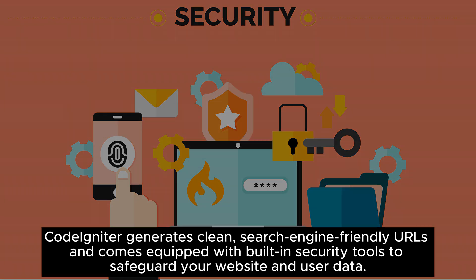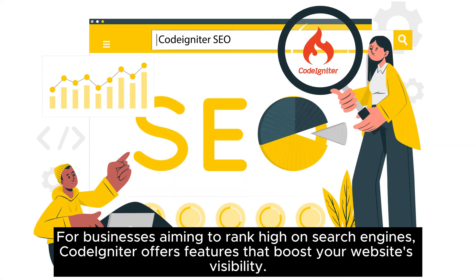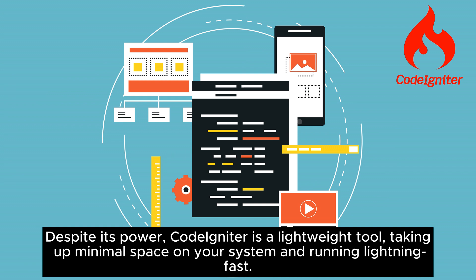CodeIgniter generates clean, search-engine-friendly URLs and comes equipped with built-in security tools to safeguard your website and user data. With CodeIgniter you'll write less code, make fewer mistakes, and enjoy faster, more efficient websites. For businesses aiming to rank high on search engines, CodeIgniter offers features that boost your website's visibility. Despite its power, CodeIgniter is a lightweight tool, taking up minimal space on your system and running lightning fast.